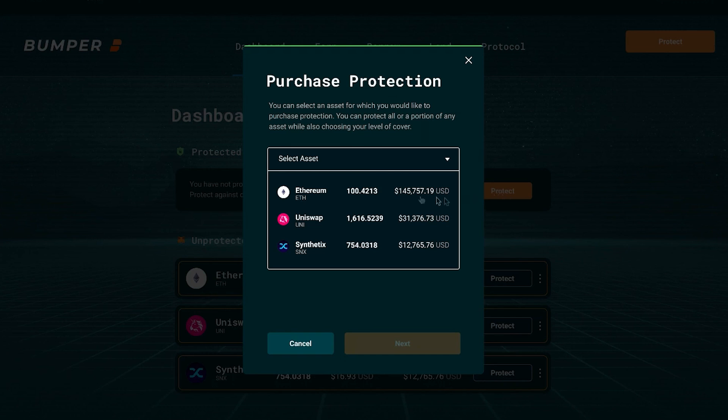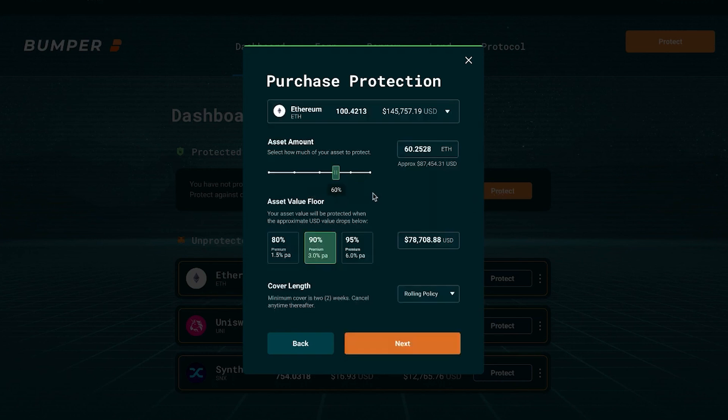We've got 100 ETH in our wallet and we have two choices: one, how much of that ETH do we want to protect, and two, at what floor it will be protected at.